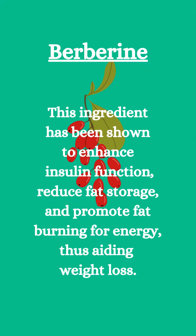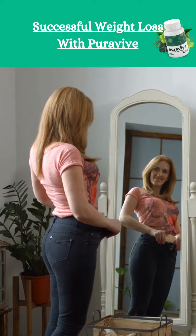Berberine — this ingredient has been shown to enhance insulin function, reduce fat storage, and promote fat burning for energy, thus aiding weight loss.